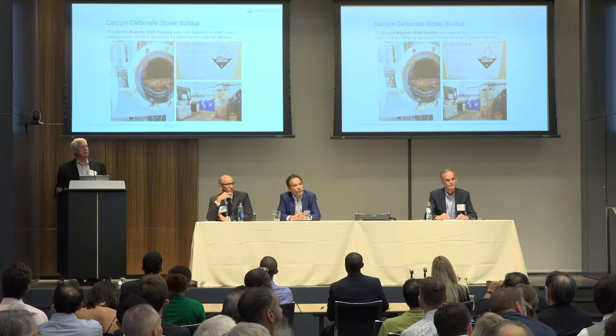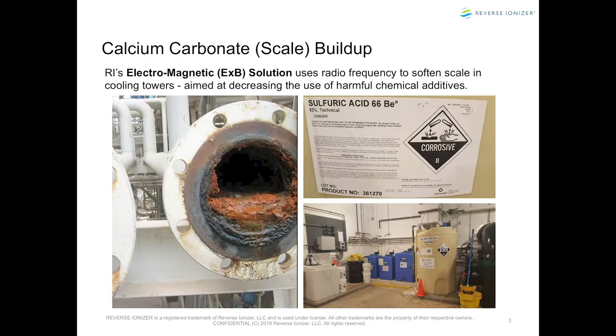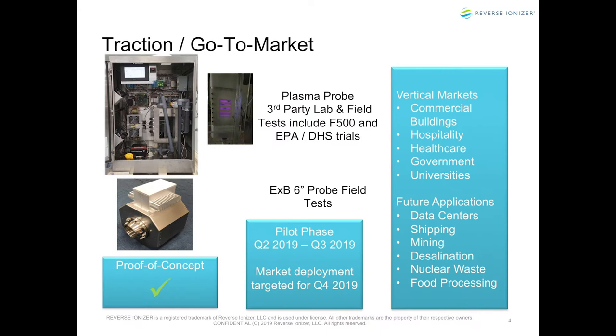We also have an electromagnetic solution for the scale buildup inside the pipes. You might think pipes are nice and clean, but calcium carbonate makes up the majority of what's really inside. Calcium carbonate is nature's concrete — it's like the stalactites when you go cave spelunking. The chemicals used are the most corrosive in use today; corrosive number eight is the highest. You can see this one building uses eight different biocides and chemicals — that's what's happening in buildings throughout American cities.